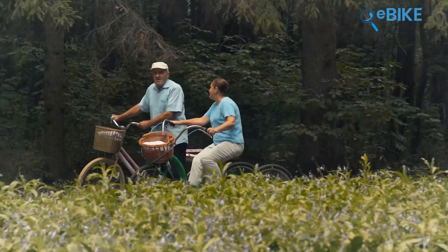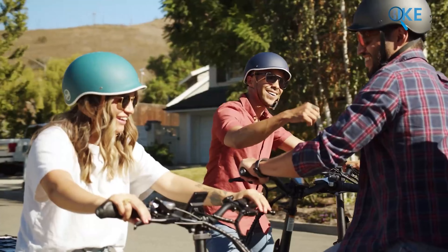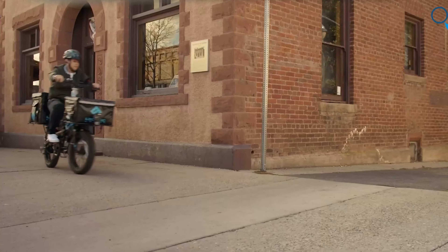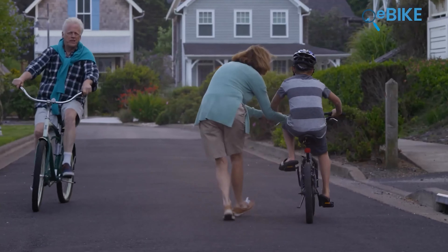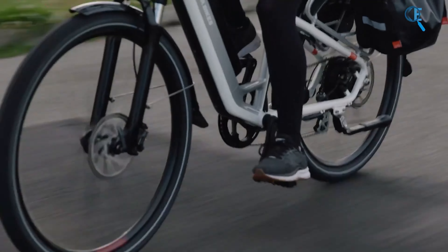We've talked about so many e-bikes on our channel, and today we're excited to show you the 7 best e-bikes that will be great for your daily commutes. These bikes offer incredible value for money and convenience. Our top picks stand out for their long-lasting battery performance, durability, smooth suspension, and robust build quality. Let's find out which one is the perfect match for you.